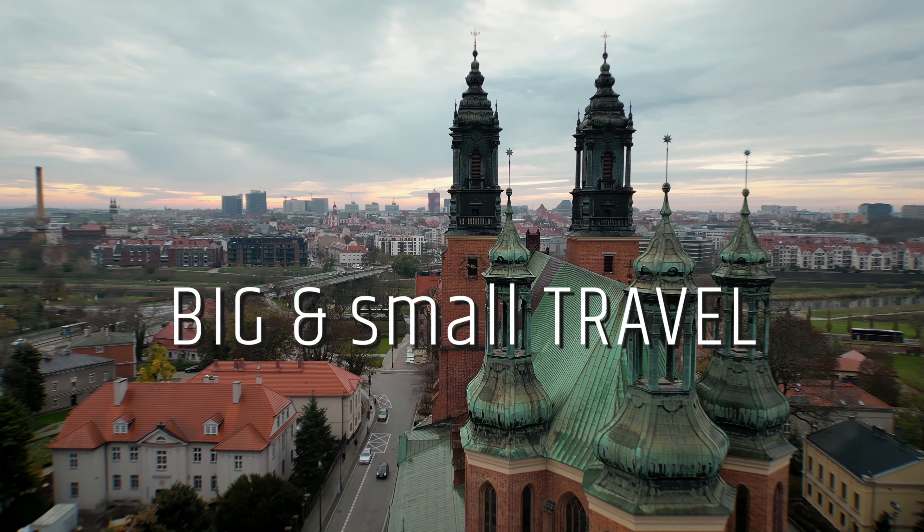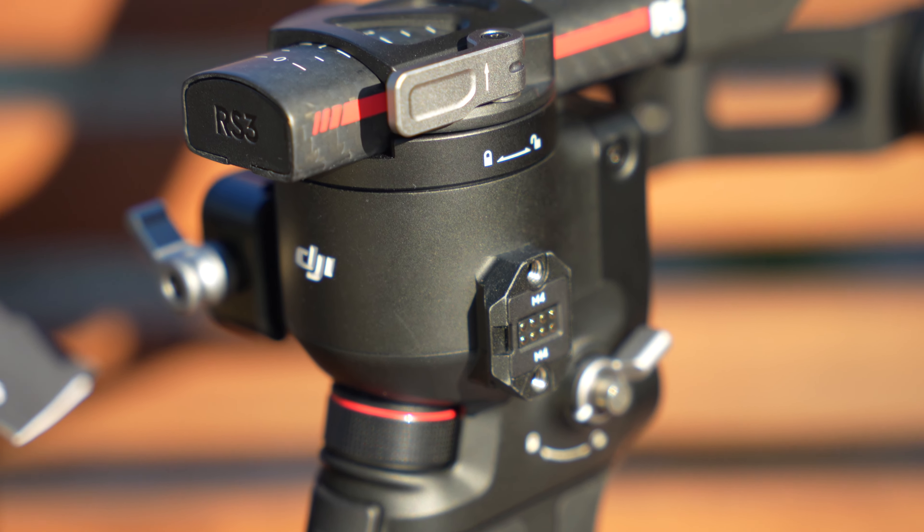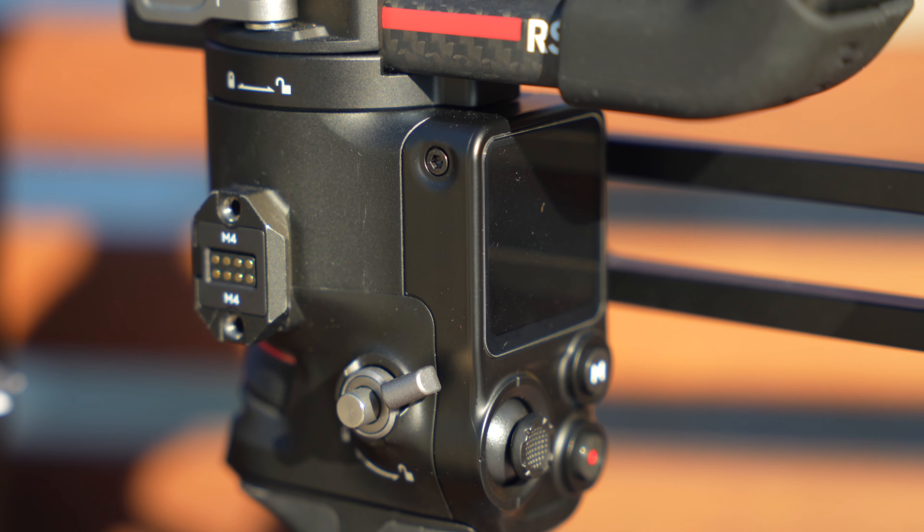Hi guys, welcome to another episode. Today, a really short business promo video. I'm presenting my business video which I recorded for a final — let's call it a video exam — at video editing for social media at my Edinburgh college course. I've been recording this marvelous building here in Edinburgh, and I used a drone, a gimbal, a slider, and everything.